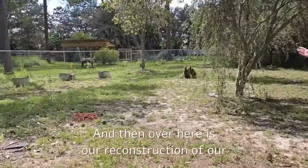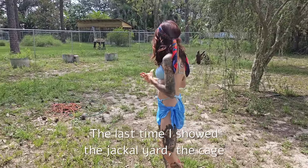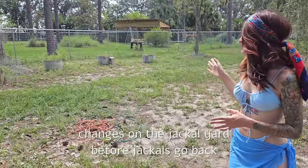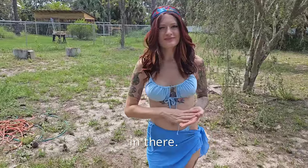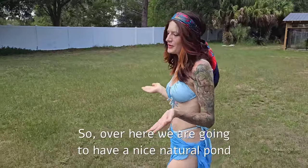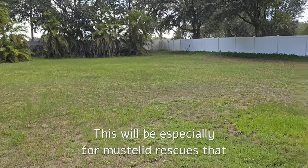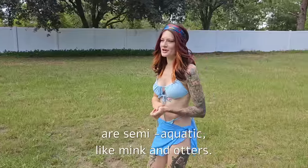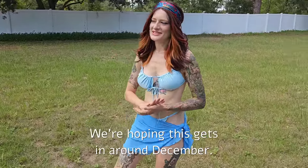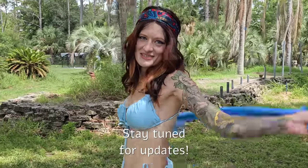Over here is our reconstruction of our jackal yard. The last time I showed the jackal yard the cage wasn't as big, so we're making a lot of different changes before jackals go back in there. Over here we are going to have a nice natural pond for animals to play in. This will be especially for mustelid rescues that are semi-aquatic, like mink and otters. We are really excited for this — we're hoping this gets done around December. Stay tuned for updates.